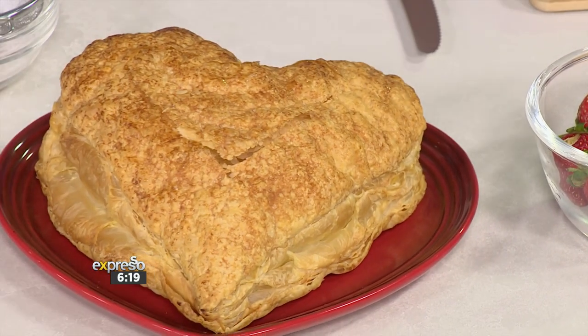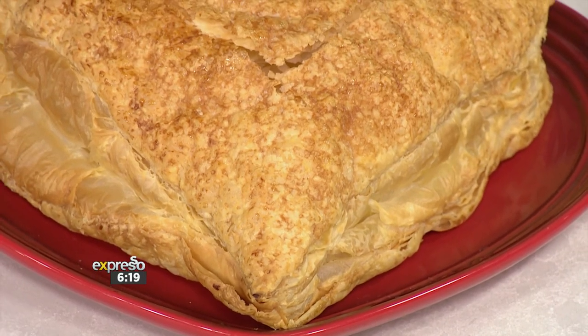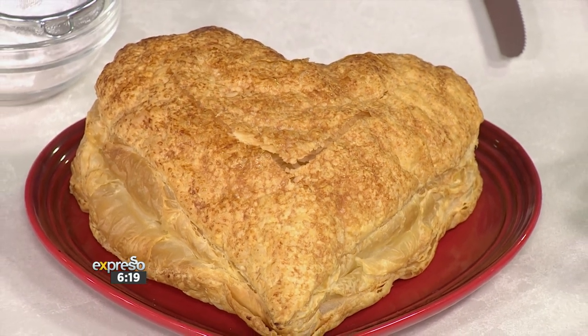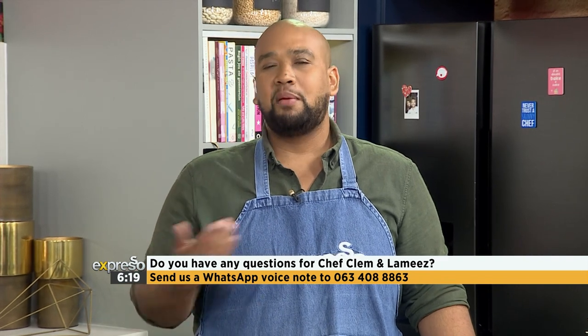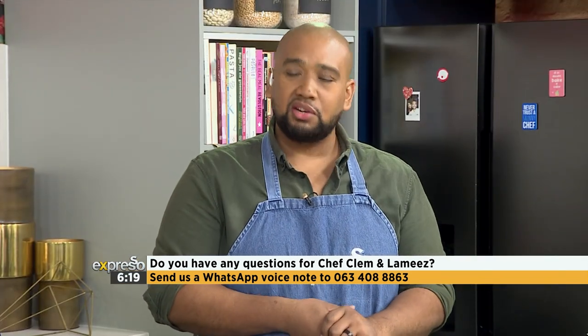Okay, so we're making a simple Napoleon pastry. It's basically puff pastry — cut it into a heart shape and fill it with a creme pat, which is like a French creamy custard. It sounds delicious. If you'd like to get involved, please send us any questions. Are you open to taking questions about baking today? Of course. Send us your voice notes to 063-408-8863, and myself and Lamise will answer all your Valentine's baking questions.